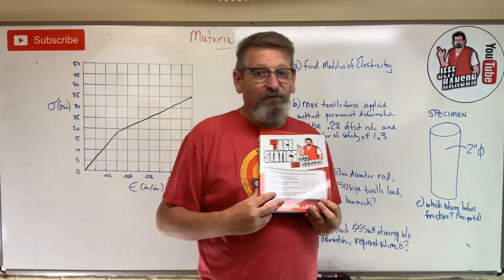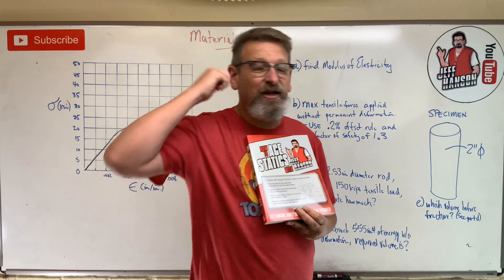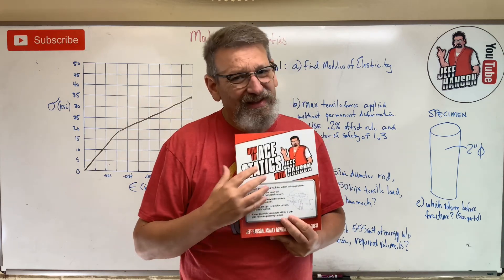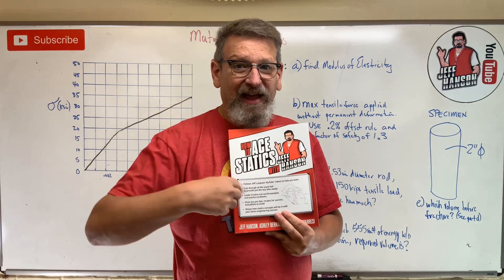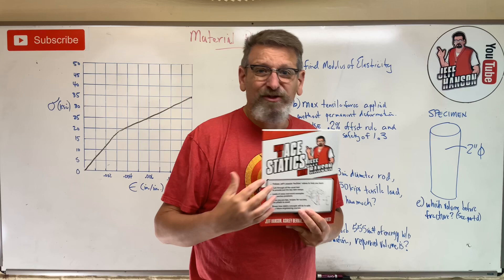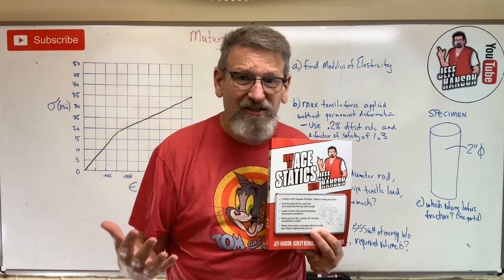I know a lot of you have already had statics. If these videos helped you at all, do me a favor — go tell an underclassman, hey, you've got to get the new book from Hanson. It's on Amazon right now. It's only $35. You can't even get a pizza for that.